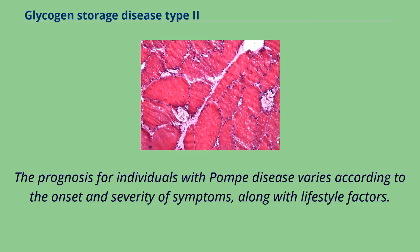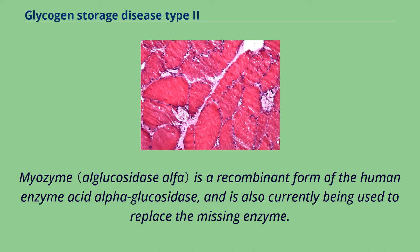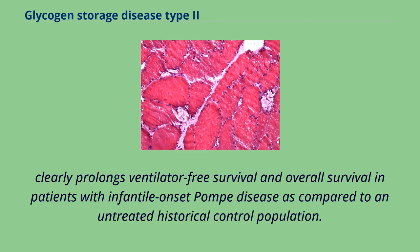The prognosis for individuals with Pompe disease varies according to the onset and severity of symptoms, along with lifestyle factors. Without treatment the infantile form is particularly lethal — time to get on treatment is critical, with evidence that days matter. A large cohort study showed that Myozyme, a recombinant form of human acid alpha-glucosidase, clearly prolongs ventilator-free survival and overall survival in patients with infantile-onset Pompe disease as compared to an untreated historical control population.